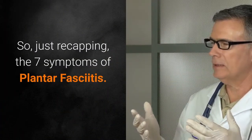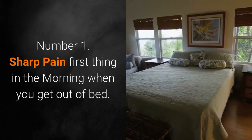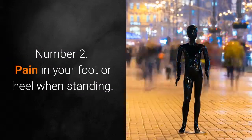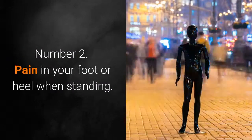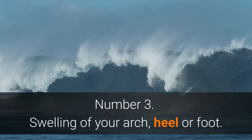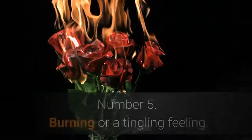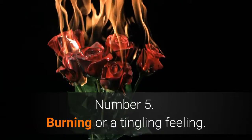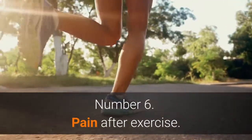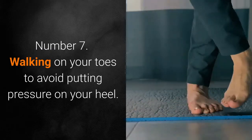Just recapping, the 7 symptoms of plantar fasciitis are: Number 1, sharp pain first thing in the morning when you get out of bed. Number 2, pain in your foot or heel when standing. Number 3, swelling of your arch, heel, or foot. Number 4, pain with walking after prolonged rest. Number 5, burning or a tingling feeling. Number 6, pain after exercise. Number 7, walking on your toes to avoid putting pressure on your heel.